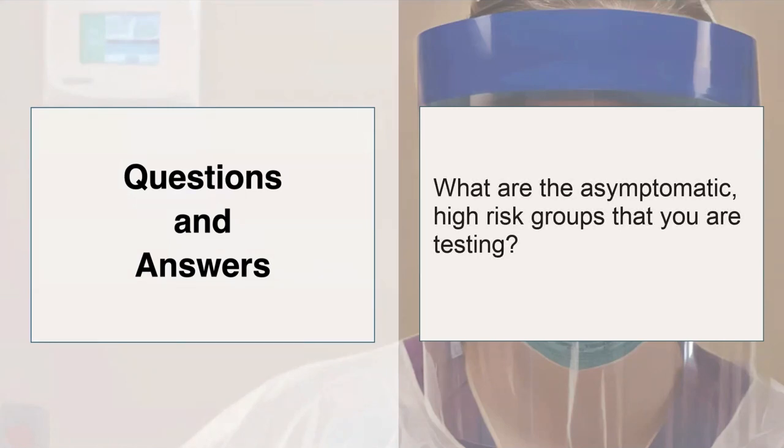For both of you: what were your asymptomatic high-risk groups that you are testing? At Mass General, the high-risk categories are homeless patients, those receiving hemodialysis at a facility, those coming from any kind of congregate living setting, anyone who has had a known exposure to a COVID-positive patient in the last two weeks, and anyone who can't give a full history. At Emory, ours are similar — especially patients who have an unexplained downtime or can't give a history, hemodialysis patients, long-term care facility residents, and hematology and oncology patients, especially since they are immunocompromised.